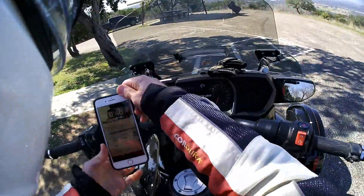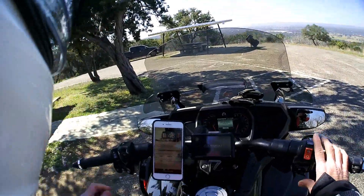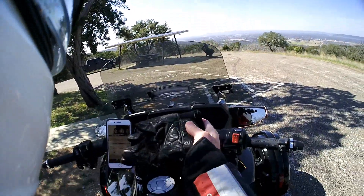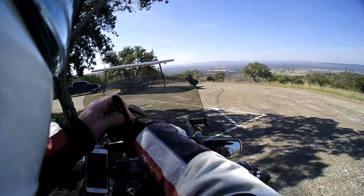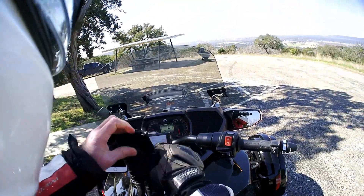Put my phone back in the phone holder. Still a little nippy out — chilly actually because of the wind — so I put the heated grips back on.